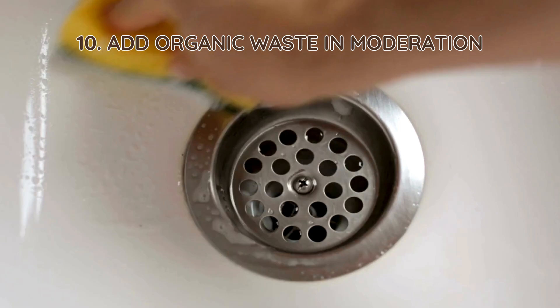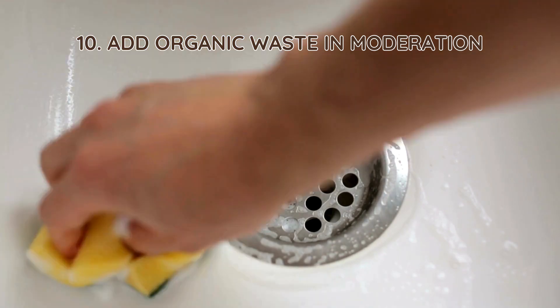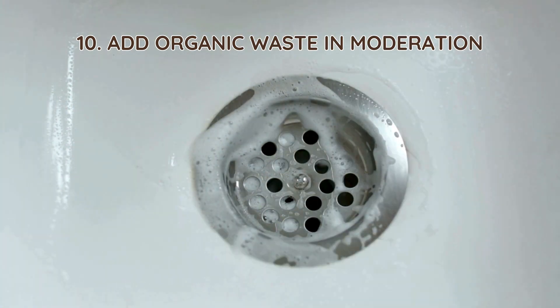10. Add organic waste in moderation. Small amounts of pulverized vegetable scraps or compost tea can provide nutrients for bacteria. However, too much organic waste can overwhelm the system, so use this method sparingly.